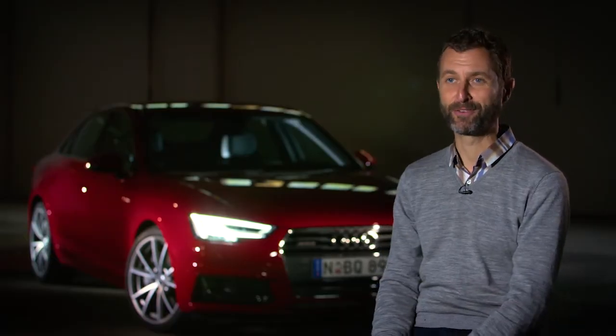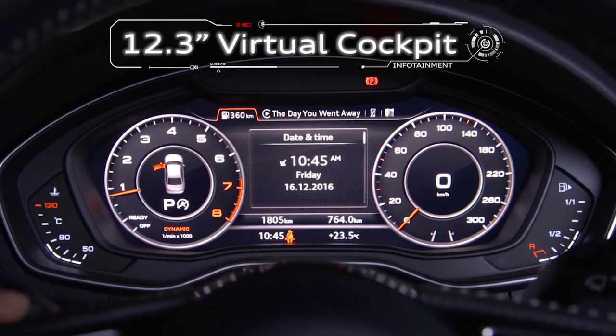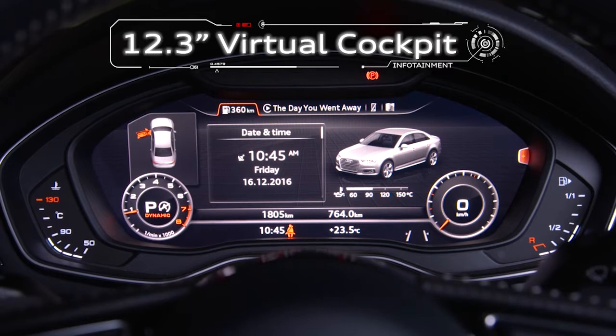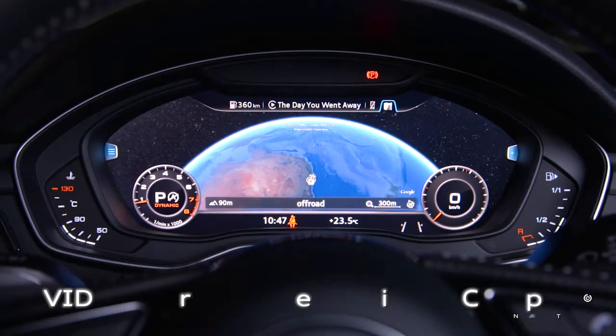My favourite feature of the new A4 is the virtual cockpit dash. What people like about tech is the ability to personalise and customise, and that's what I love about this — you can make the dash how you want it and the graphics are top notch. The video cards are actually made by Nvidia, and Nvidia is an absolute master at graphics, so it's really great to see that Audi has used one of the best in the business.